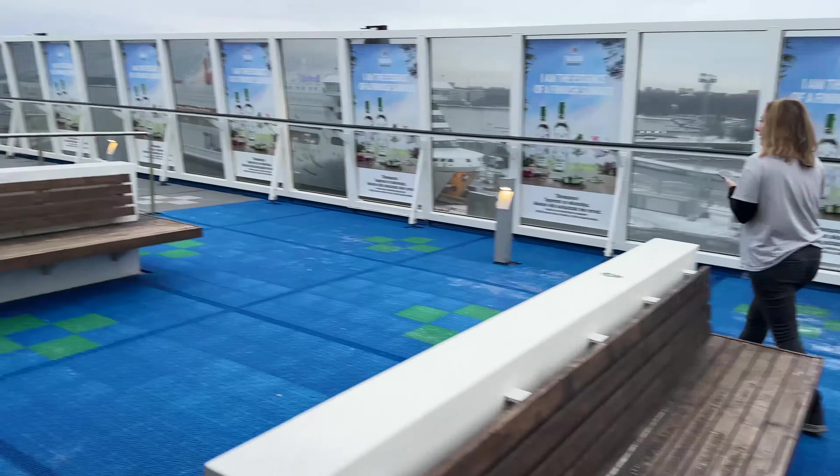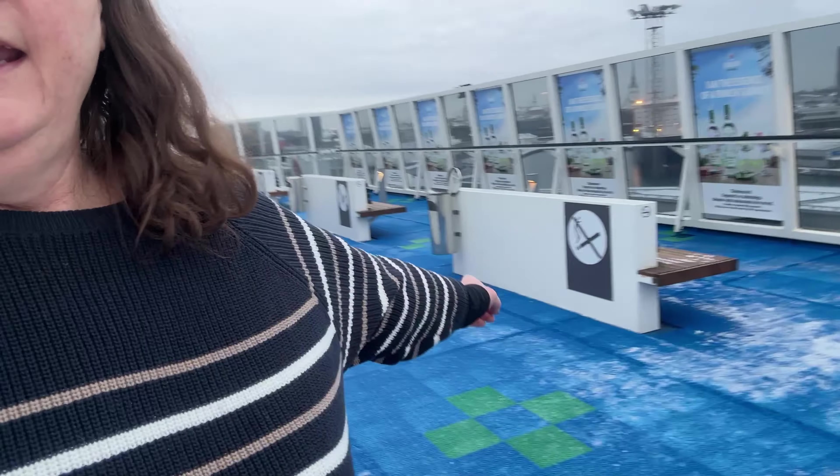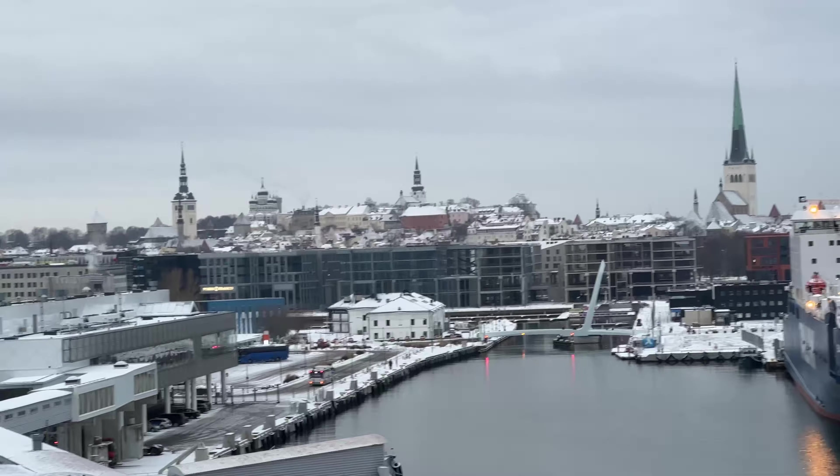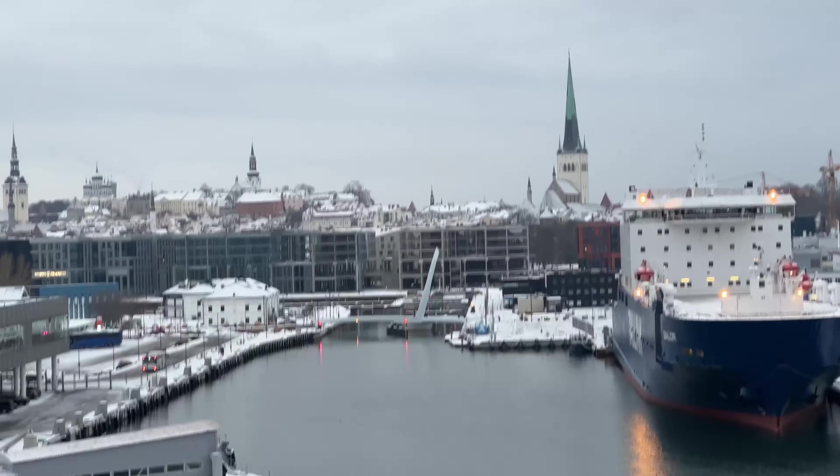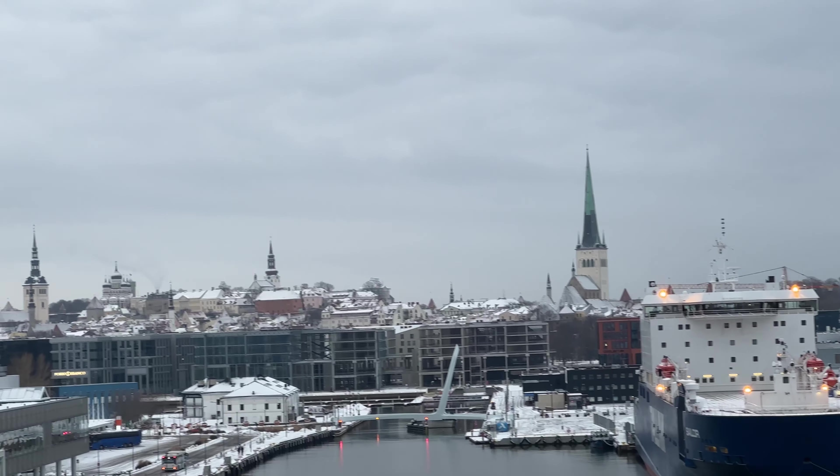We're on the Megastar on our way from Tallinn to Helsinki — just a couple of hours. It's quite a comfortable, nice-looking ship. This is the view, with another ferry over there. There's a coffee co — it's a Starbucks — and there's also the travellers' superstore, which is the duty-free.